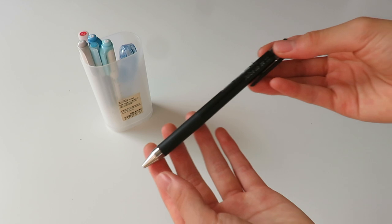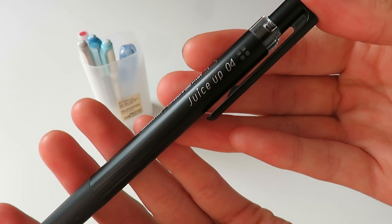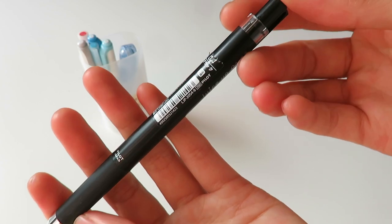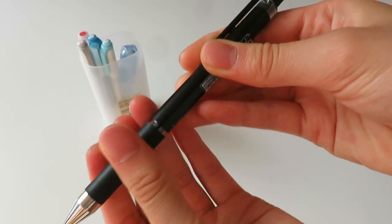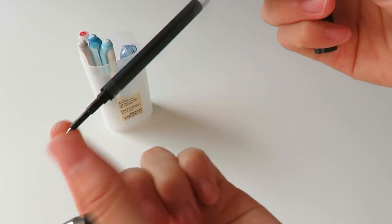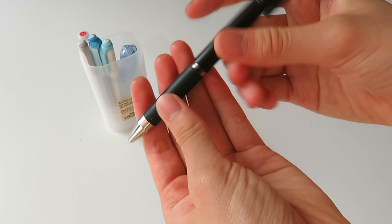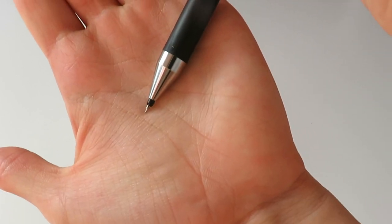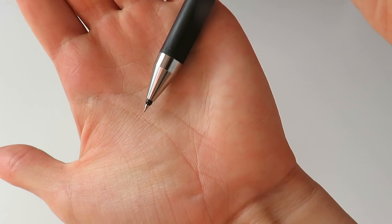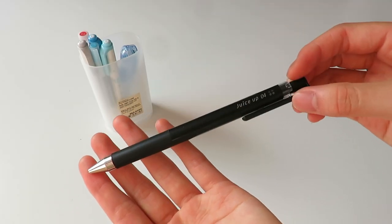The next pen is the Pilot Juice Up in size 0.4. You may have heard of the Pilot Juice pens, but this is basically an even smoother version — it's really really smooth and I actually fell in love with this pen when I got it this year, which is also in my stationery haul video. I got a couple of refills for it, so I use this a lot, and I would definitely recommend it if you're looking for a smooth pen.